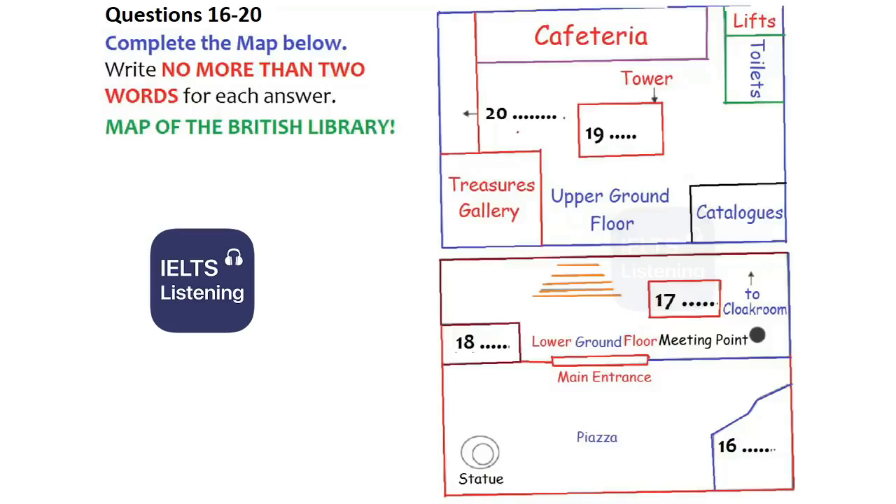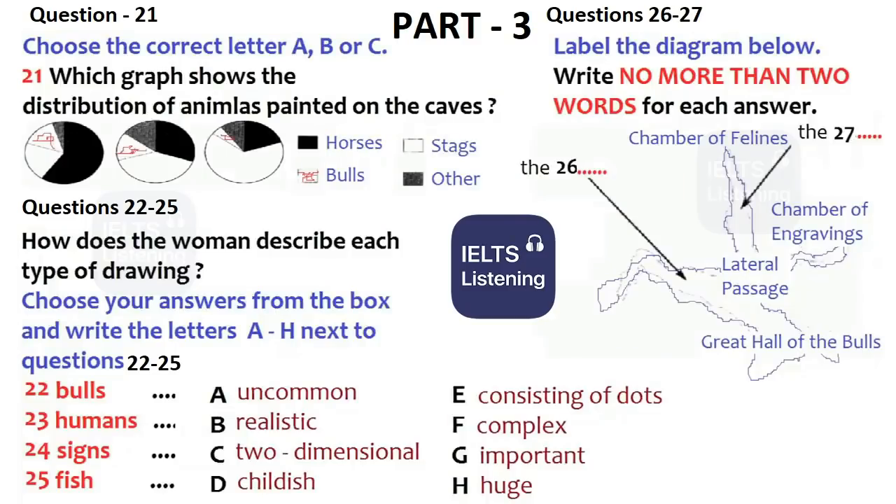You will hear two students discussing the subject of rock art. First, you have some time to look at questions 21 to 27. Now listen carefully, and answer questions 21 to 27.